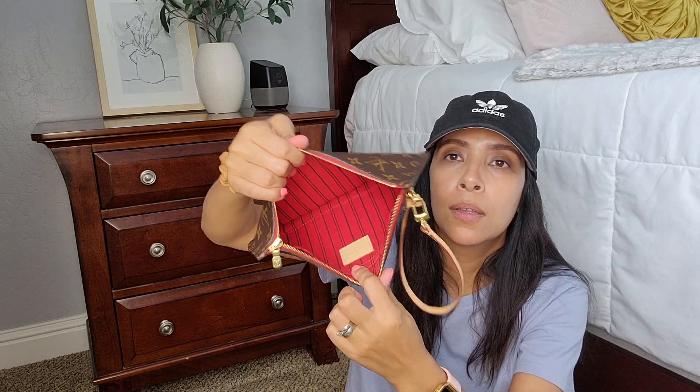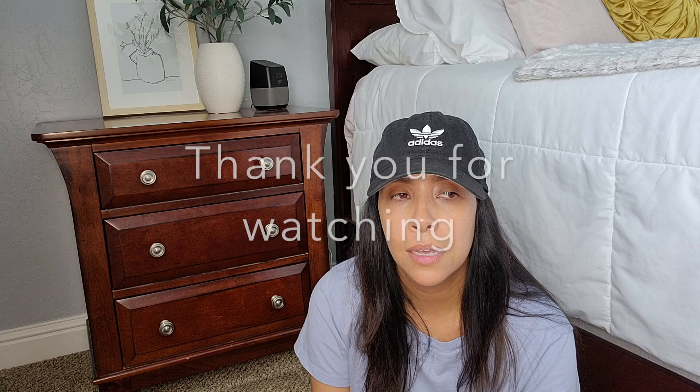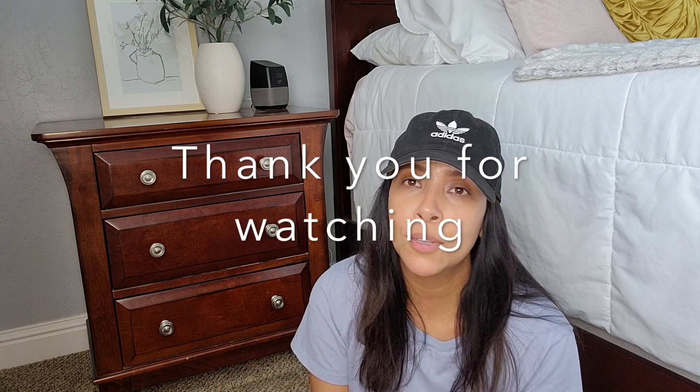I also wanted to show you guys the little pouch that comes with the Neverfull, because people sell these on like fashion resale apps. My Neverfull has the red interior so this one is red. I don't really use it — it feels so thin — but it is an SLG and you can use it by itself. And that's all my SLGs. I don't have a lot but I'm satisfied with what I have. I choose to buy more handbags and purses, but this is my small collection. I hope you liked this video.